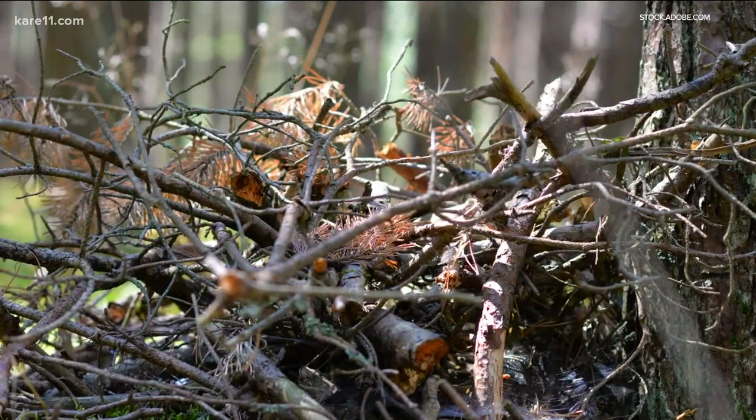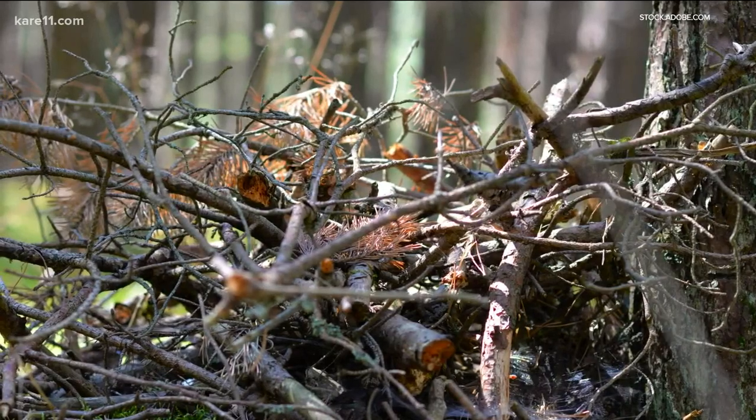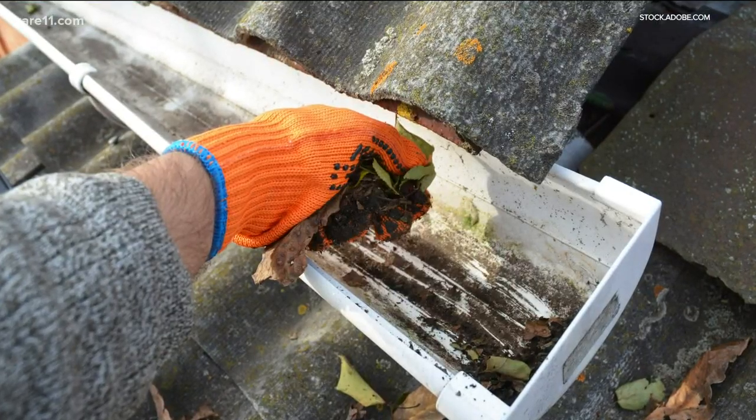And take note of anything that may have built up along the side of your home. Anytime you've got stuff up against the siding — like a wood pile, brush, leaves, and debris — it's a great spot where critters want to hang out, and you probably don't want that. John says it's a good idea to clean out any window wells, too.